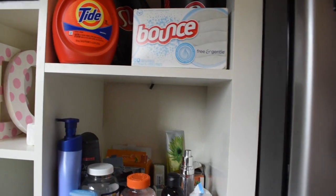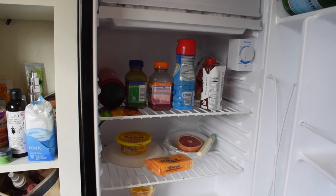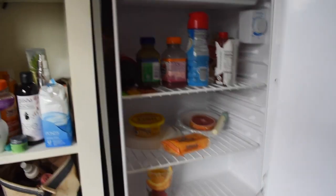I'll show you guys the inside — we don't have a lot in here, just some cheese, creamer, and Naked juices. Pretty simple; I should probably go to the grocery store, but it's really nice to just have a little fridge.